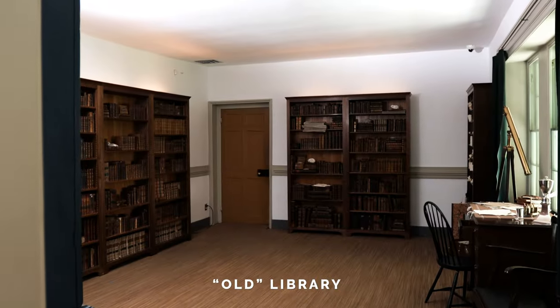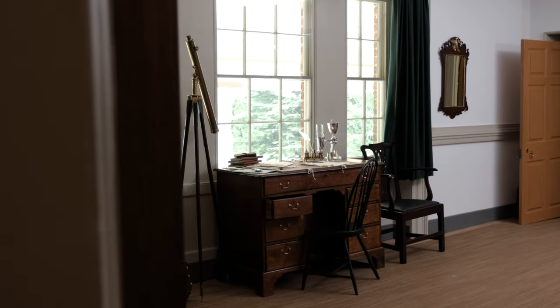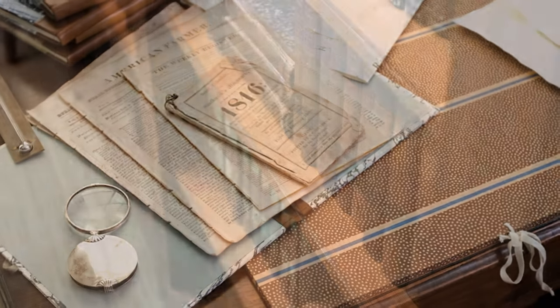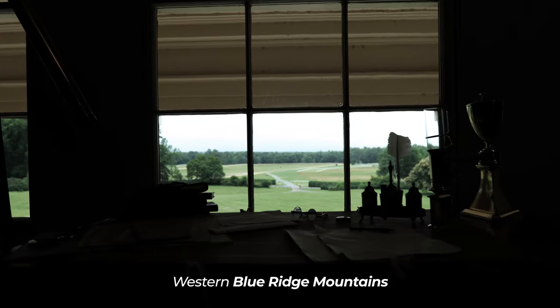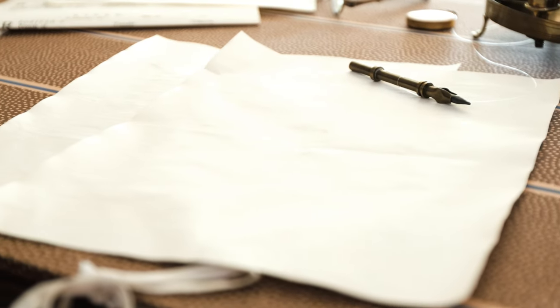Before he became president, James Madison used the center upstairs room as his library. This old library was possibly used by his father in the original house. It was here that James Madison, in the spring and summer of 1786, researched previous attempts at self-government prior to the Constitutional Convention. Some of the books used by Madison during this time were sent to him from France by his friend Thomas Jefferson. This room has a magnificent view of the western Blue Ridge Mountains, and it's in this room that James Madison thought, read about, and created a constitutional democracy—a Republican form of government that still works to this very day.